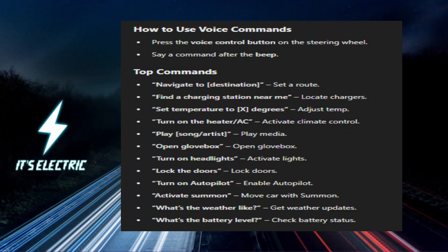Tesla Voice Commands: Complete List and How to Use Them. Alright Tesla fam, your Tesla is packed with voice commands that make driving even more convenient. Here's a complete list of the most useful commands and how to use them.